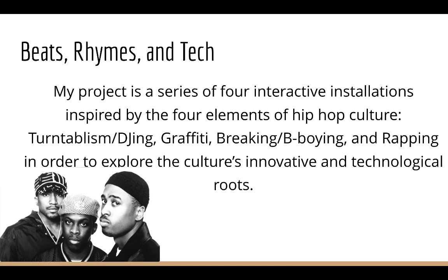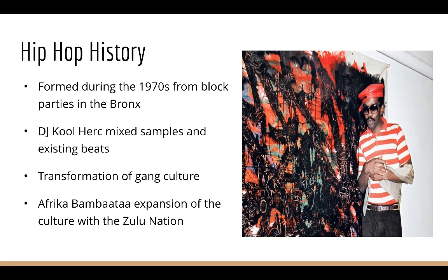Beats, Rhymes, and Tech is a series of four interactive installations inspired by the four elements of hip-hop culture: turntablism, DJing, graffiti, breaking, b-boying, and rapping and seeing, in order to explore the culture's innovative and technological roots and also explore hip-hop's complex relationship with technology.